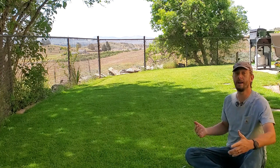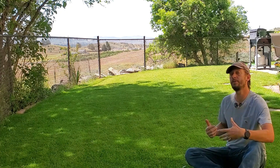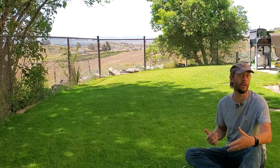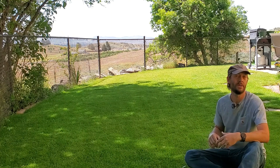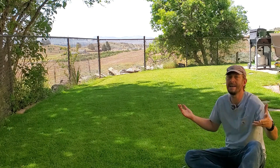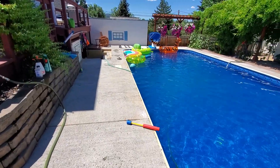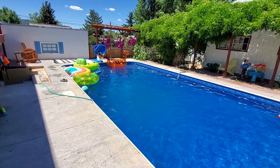This is Brian Mounts with TurpMechanic.com. My wife and I are seriously considering purchasing some property in Southern California. Southern California has some of the smallest lot sizes in the country on average, and naturally my daughter wants to have a swimming pool in that lot, so I've been doing a little bit of research.